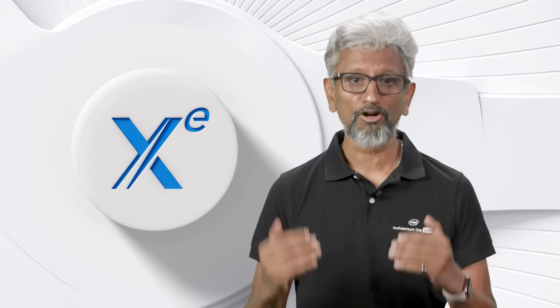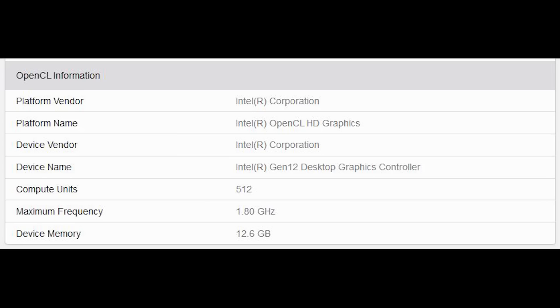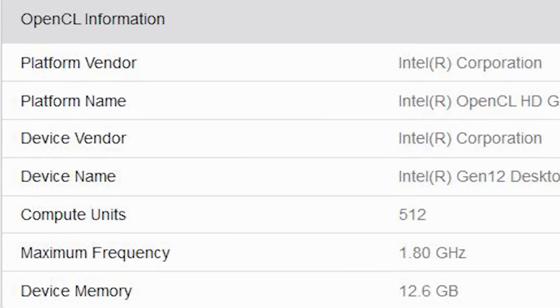Geekbench does have an OpenCL score, and it's 79.43 — I'm not going to BS you guys, that's quite meager. That's definitely not a high-performance GPU. Furthermore, we have some confirmation on the specifications of the engineering sample being tested here. It seems to be the 512 execution unit variant, with the maximum frequency shown as 1.8 gigahertz, though whether that's being achieved consistently, I have absolutely no idea. The device memory is 12.6 gigabytes.